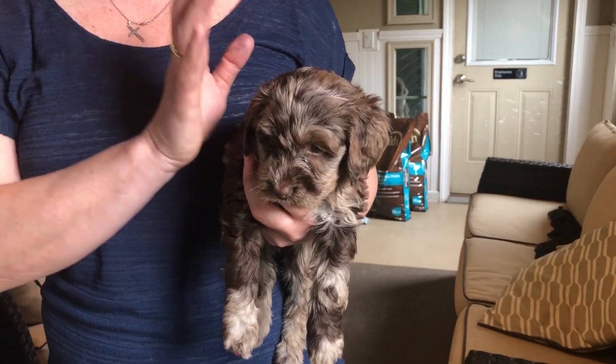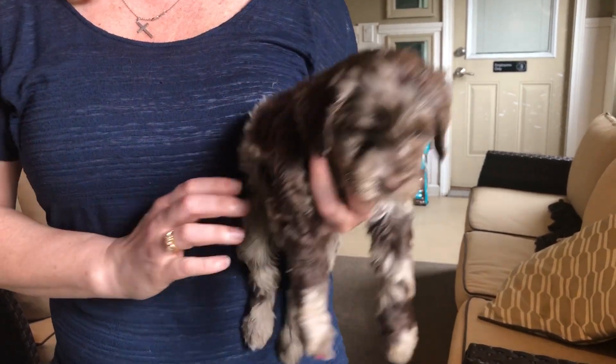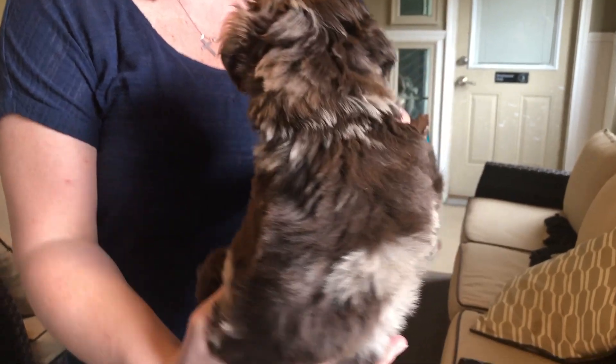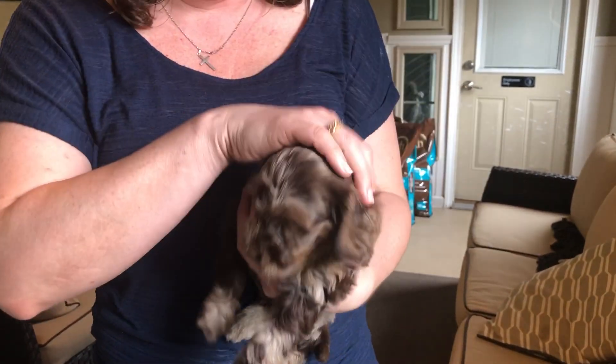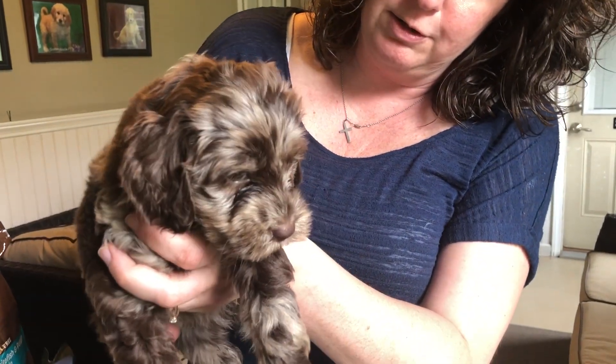Here we have the pink female, our last Merle to show from Olive's Litter. She is absolutely gorgeous. Just like the other two, but just beautiful coats. She has a wavy coat — straight wavy, I would say — but she is such a little cutie, aren't you?